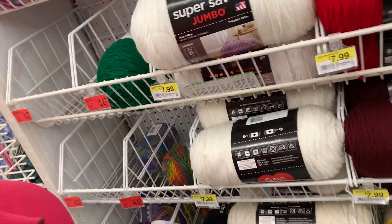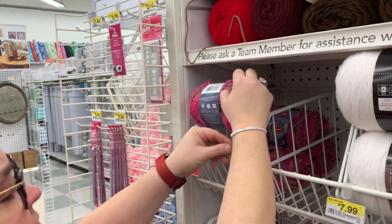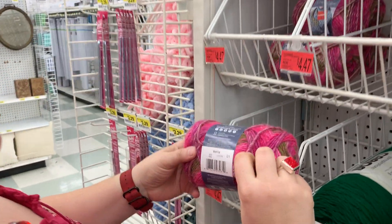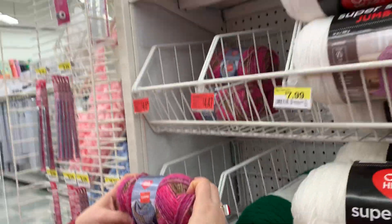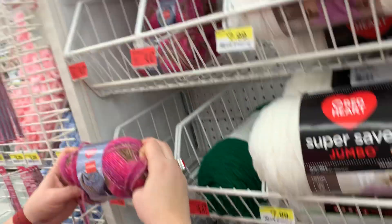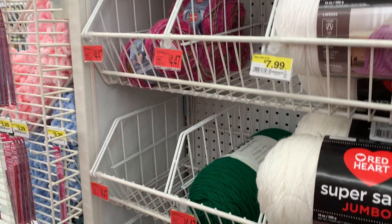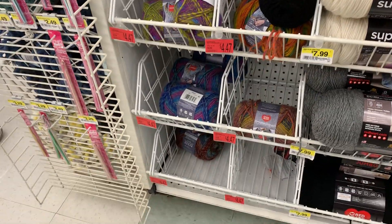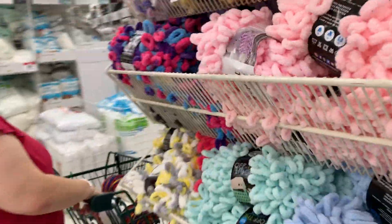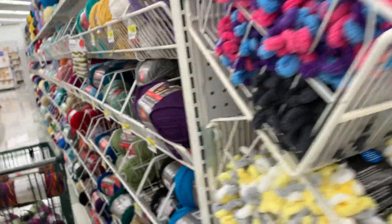What are these on sale? Kind of tartan-y looking ones — Seattle. All their tartan-y looking ones are $4.47. Here's that Loop It again for 2 for $10 — Loop It!